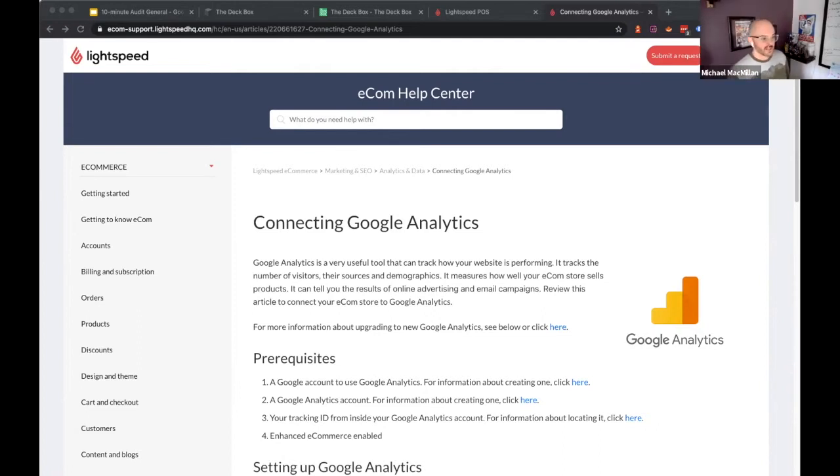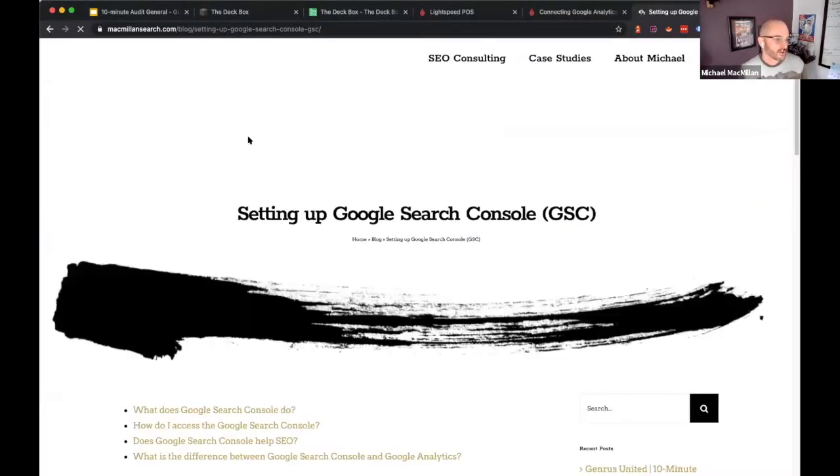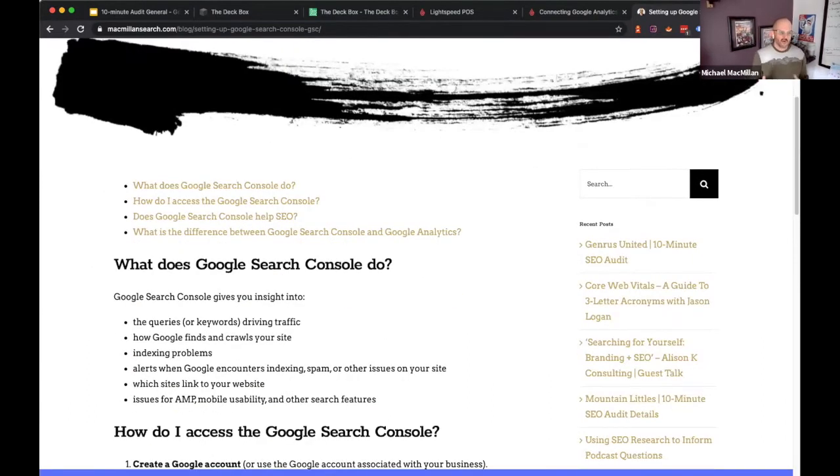Because analytics isn't up, Search Console isn't set up either. We have a beginner's guide to setting up Google Search Console — Kenzie will share that in the chat. Search Console gives you insight into how you're performing in organic search: what pages are performing, which timeframes are performing, and what issues Google is having crawling and finding your site. It can also surface core web vitals and mobile user experience issues. It's another free product, and it's a lot easier to set up once you have Analytics set up first.